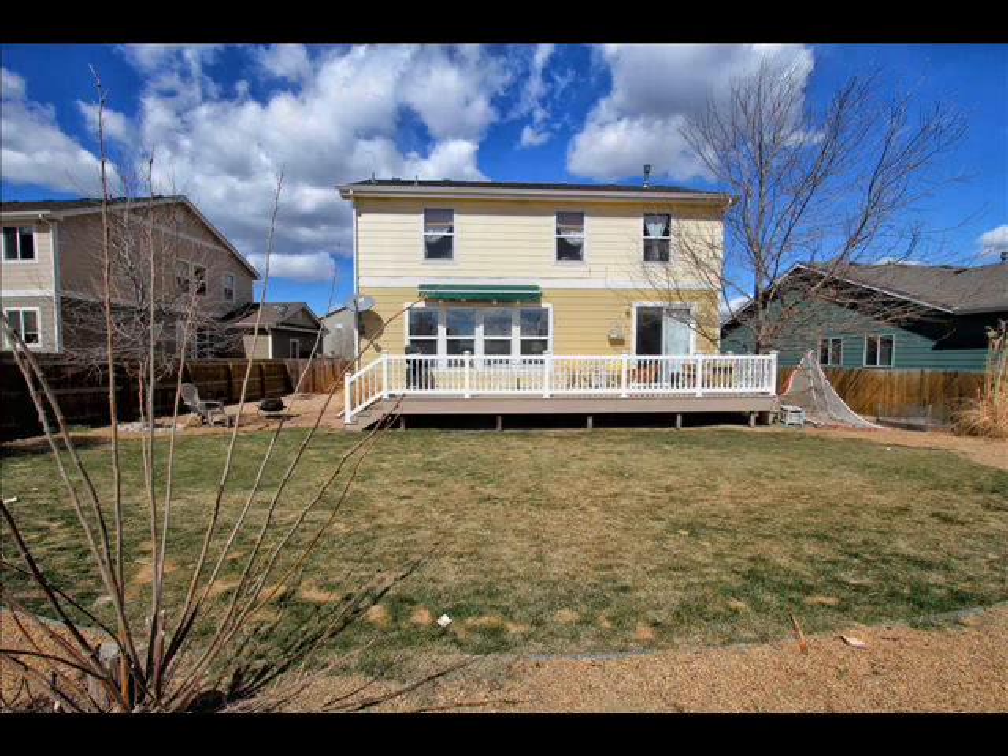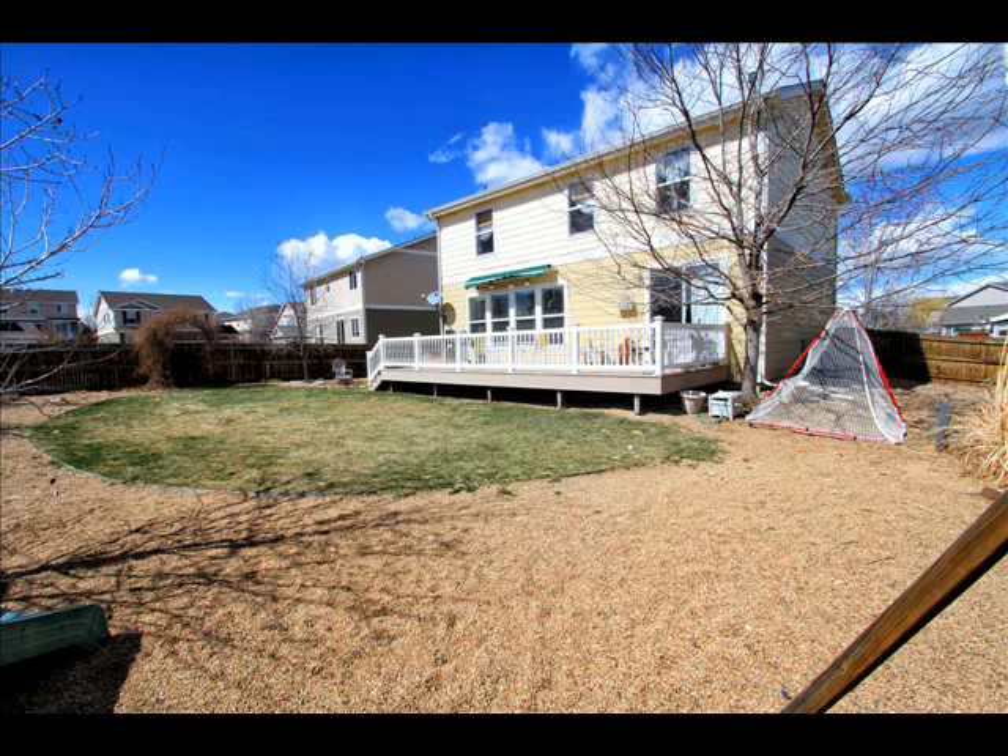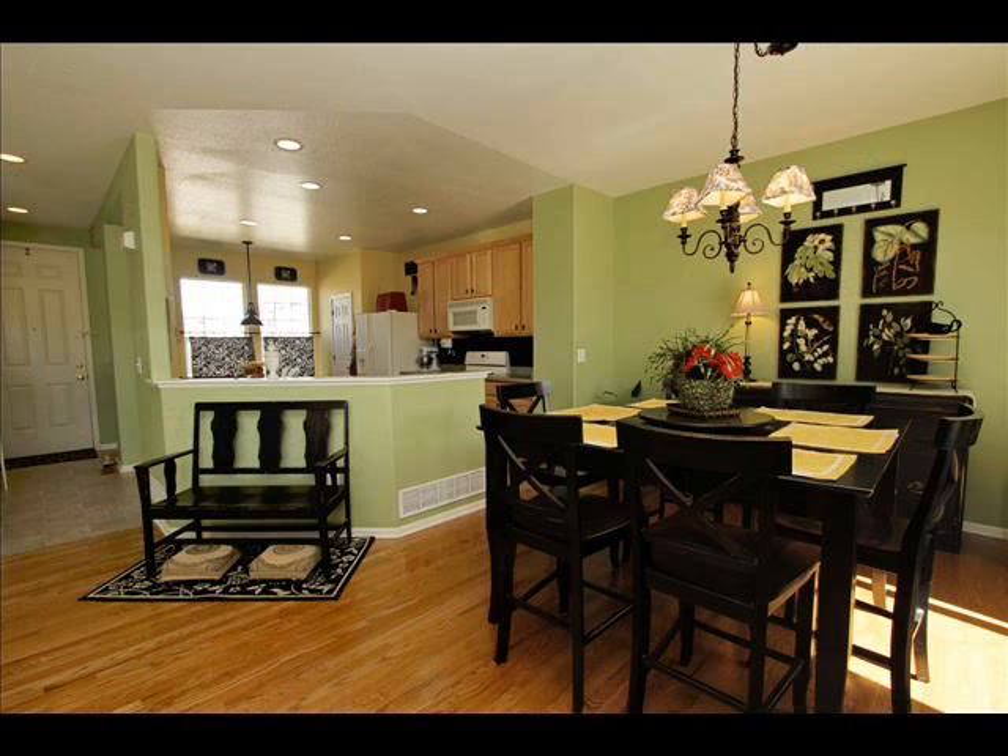It's got a nice big backyard with plenty of room to run around. The way the yard's set up too, it's very easy maintenance.